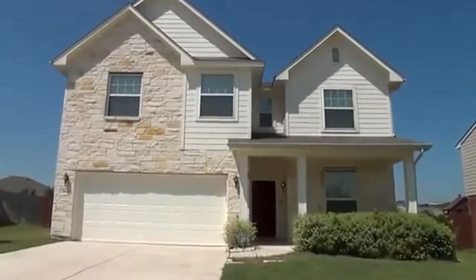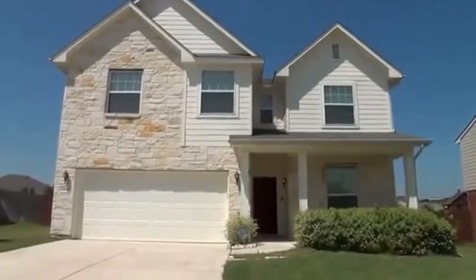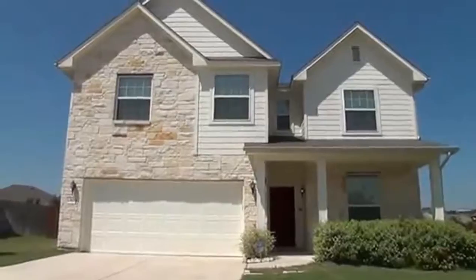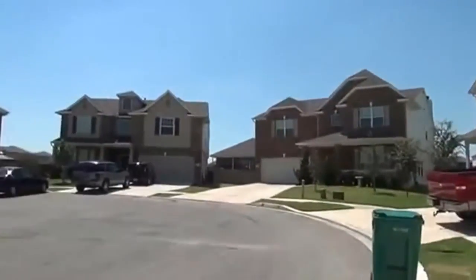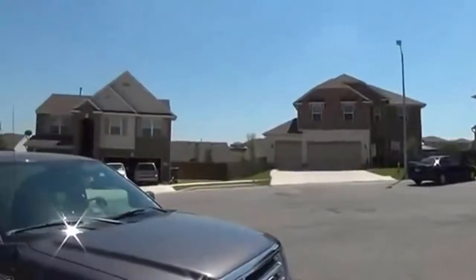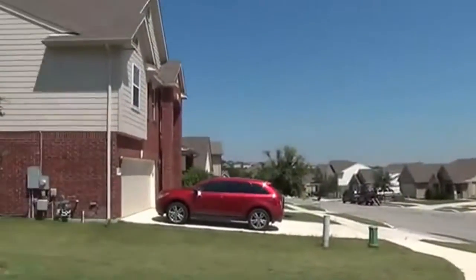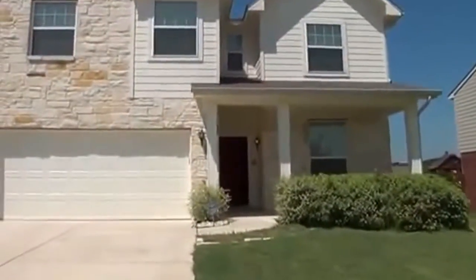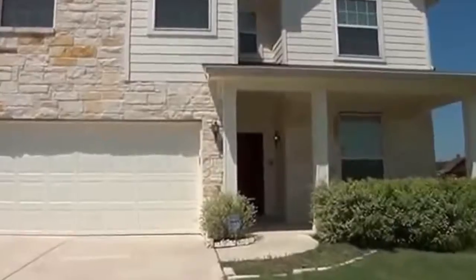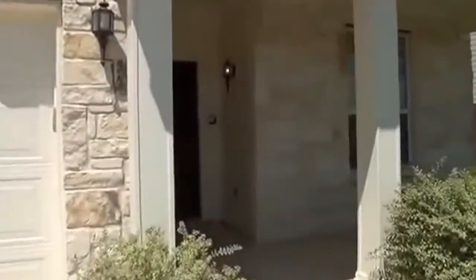We're going to tour a house right now that's for sale, located at 13606 Wellsford out in Live Oak, Texas — that's off 1604 and 35 in that area. This is a three bedroom, two and a half bath, with approximate square footage of 2,263, built in 2007.